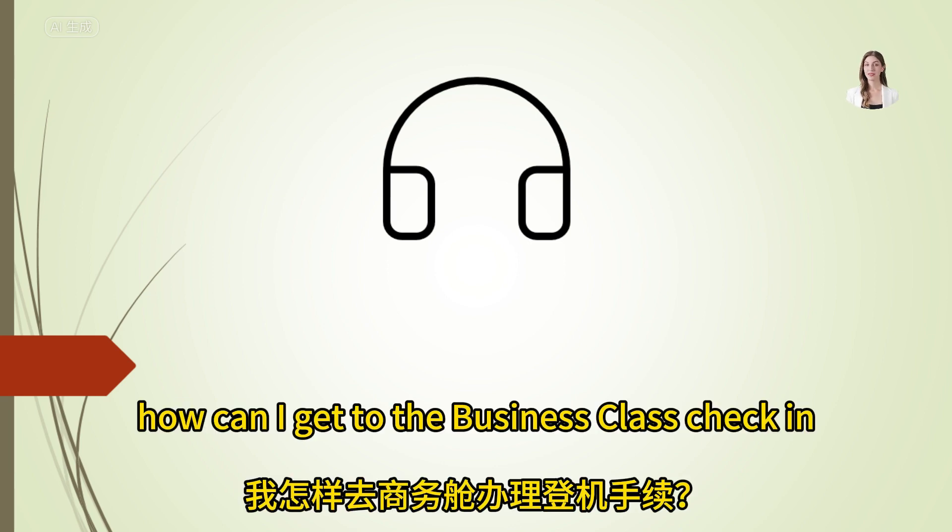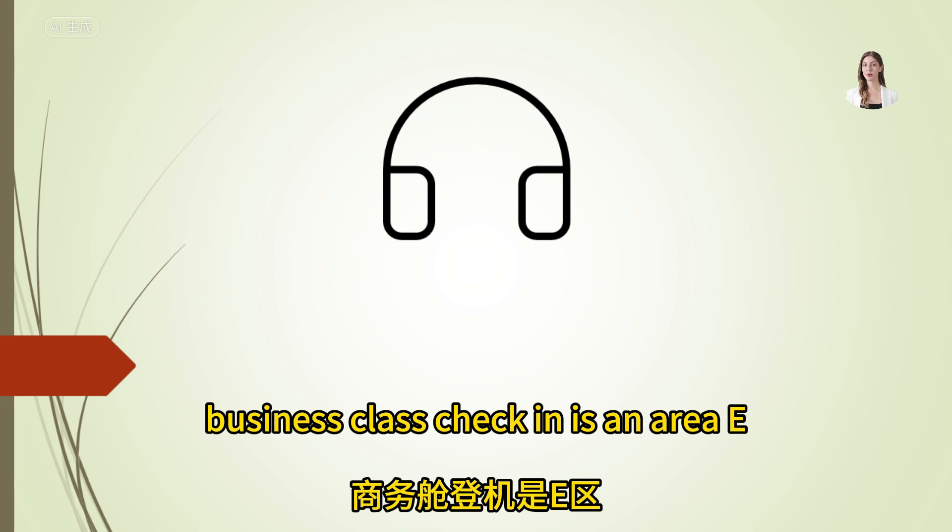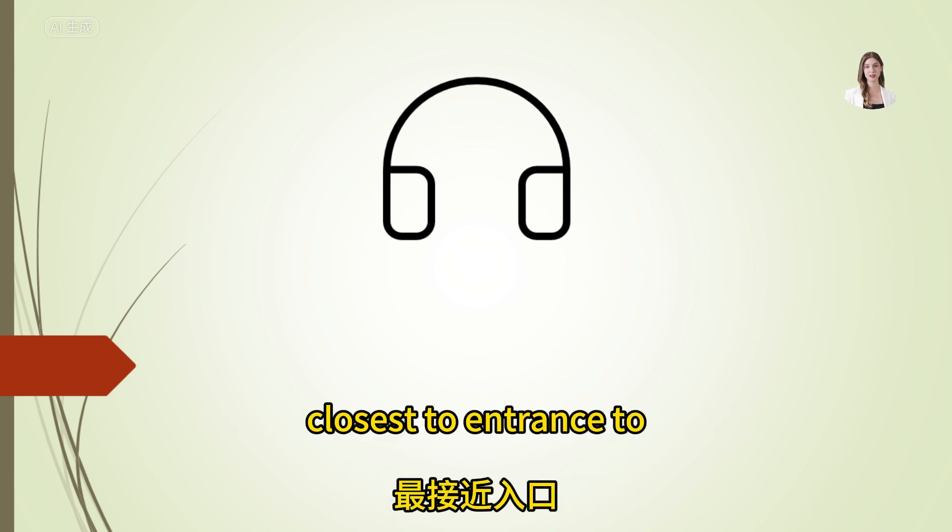How can I get to the business class check-in? Business class check-in is in area E, closest to entrance 2.